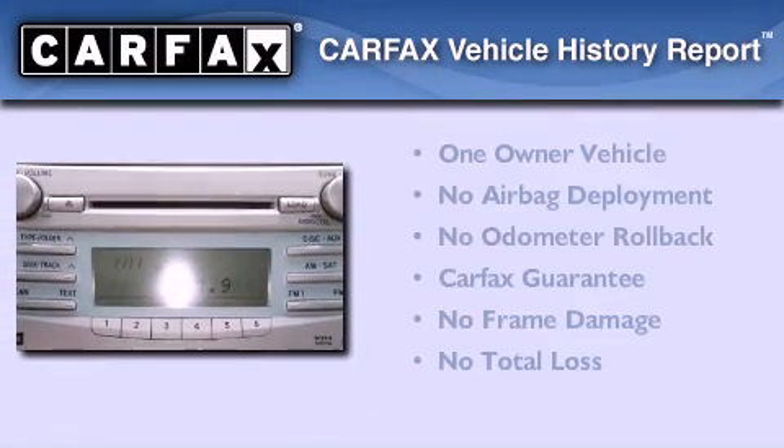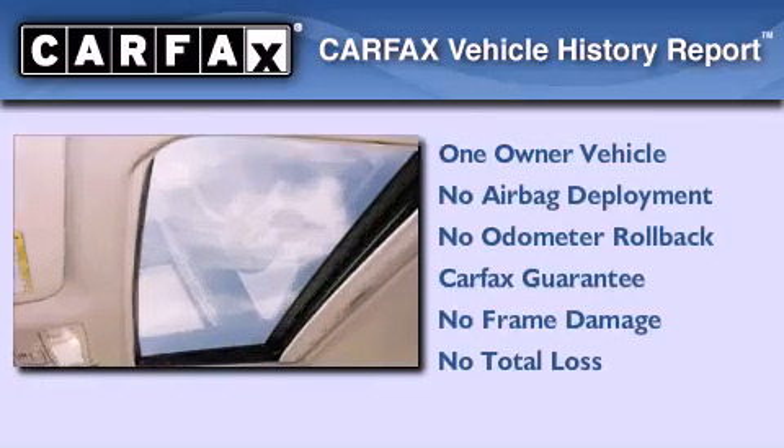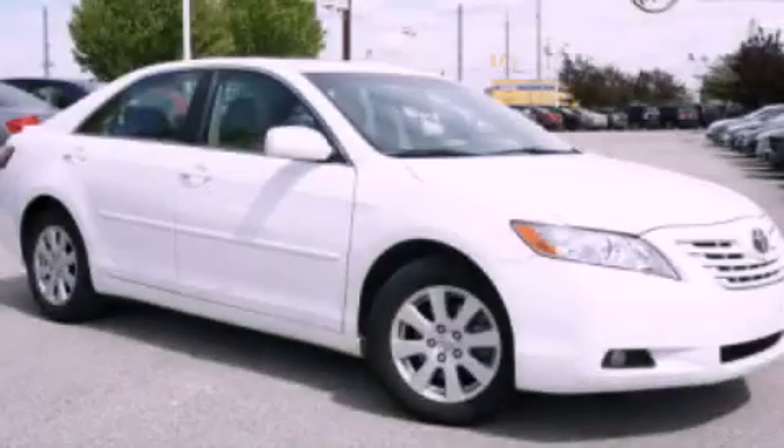This sedan also has had only one owner and it qualifies for the Carfax buyback guarantee. This vehicle is sure to sell fast. Call and arrange your test drive today.